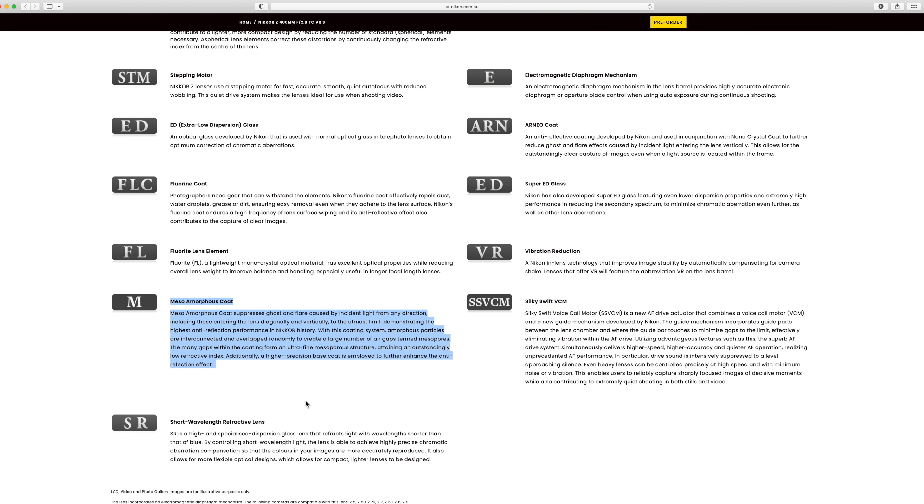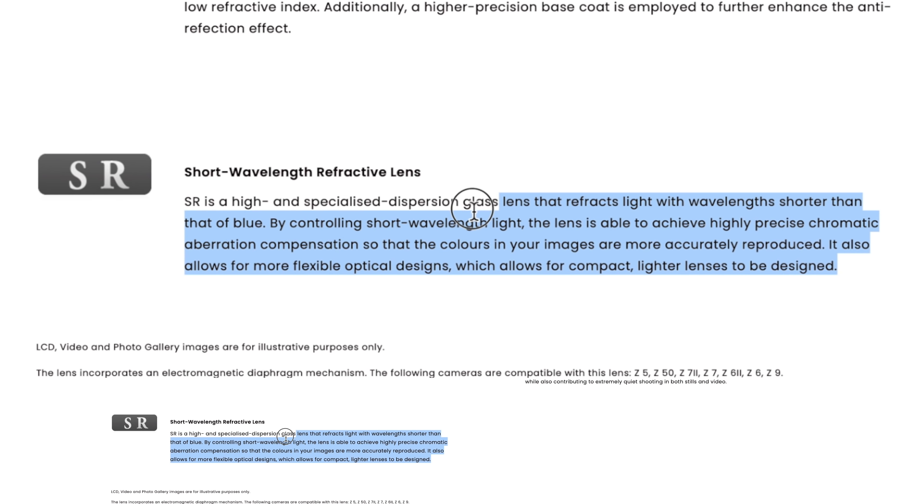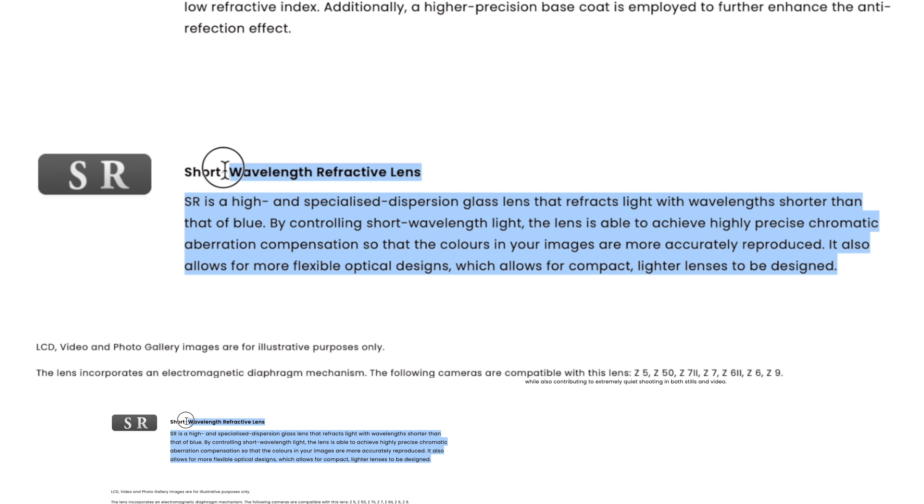It sounds like there's some crazy technology in here, and I wonder if this is related to the shark skin technology Nikon has talked about — creating very fine ripples for propeller blades and making them more efficient. Who knows. It's also got SR, which is short wave refractive lens glass — a high and specialised dispersion glass lens that refracts light with wavelengths shorter than blue. By controlling short wavelength light, the lens achieves highly precise chromatic aberration compensation so colours are more accurately reproduced, and it allows for more flexible optical designs enabling compact, lighter lenses.